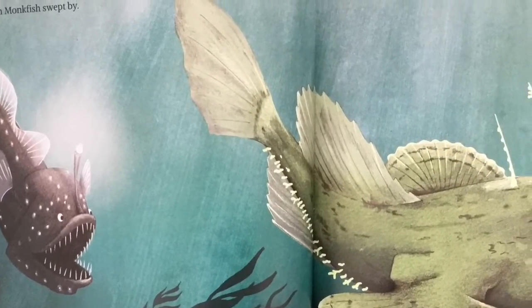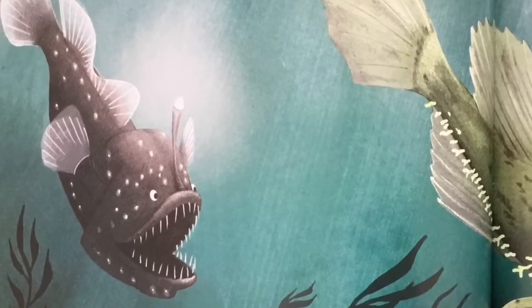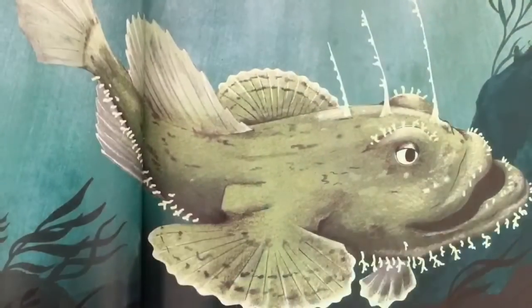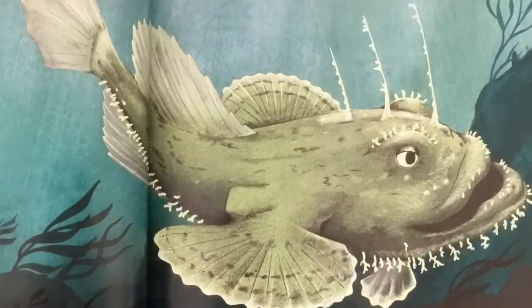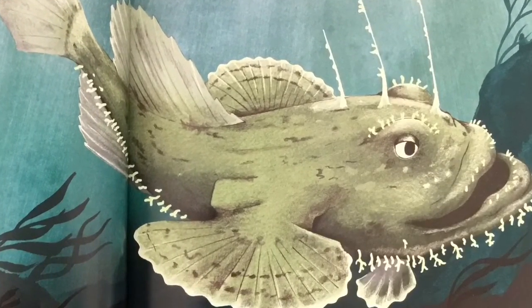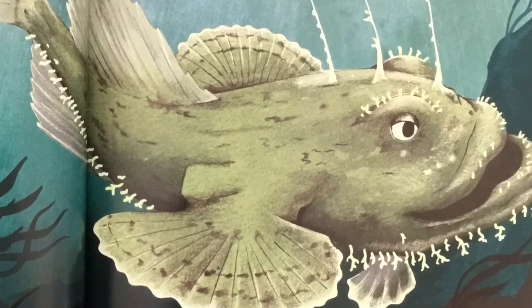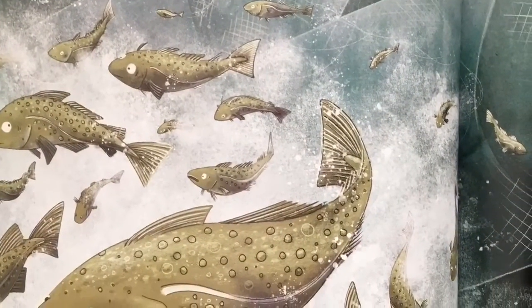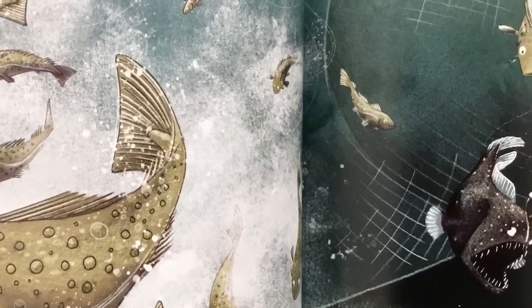Halfway there, where streaks of sunlight still teased their way through the gray-green ocean, Anglerfish wobbled in the water. Her cousin Monkfish swept by — his broad, brown-green body glistened, and his mouth gaped in the murky sea. Fishing boats came trawling, engines turning as they dragged a net, scooping whatever was in its path. Anglerfish dodged, diving even deeper, until sunlight was only a memory.